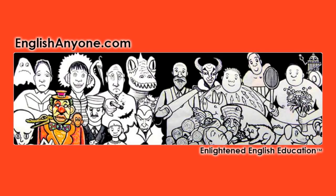For more tips, lessons, and videos, and to learn the seven secrets every student must know to get fluent quickly, visit us at EnglishAnyone.com.